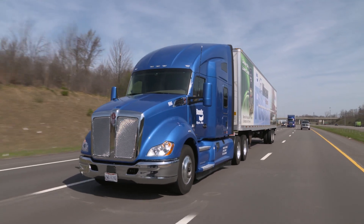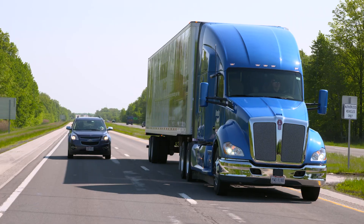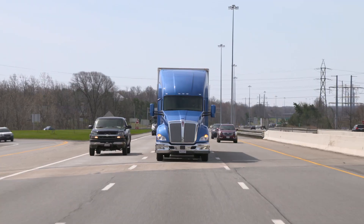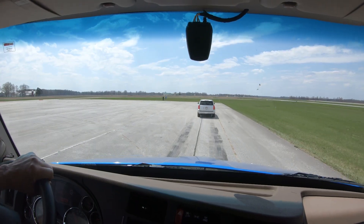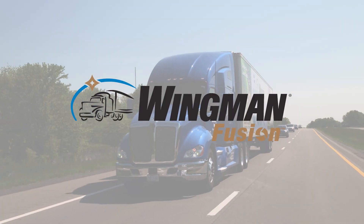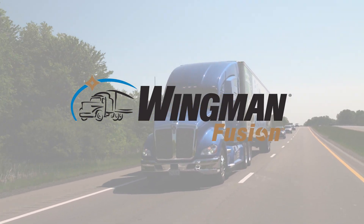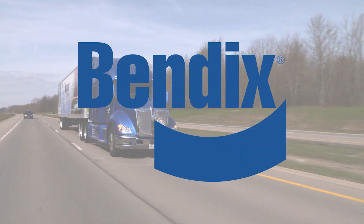Already have the Wingman Fusion System on your fleet? Then your trucks may be upgraded to the newest Fusion features — talk to a Bendix representative for more details. Fusion combines the most advanced technologies in the Bendix Safety Suite to deliver a system that does more and does it better for your fleet. Find out what the latest evolution of Bendix Wingman Fusion can do for you.